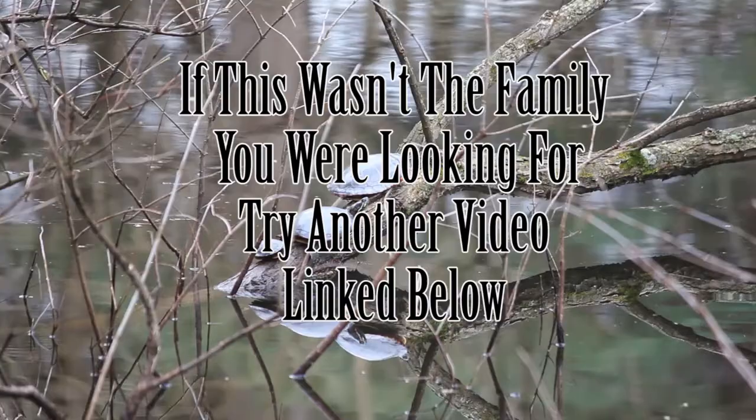Or if it was the family, try figuring out what genus your macro belongs to. Have a bugging good day.